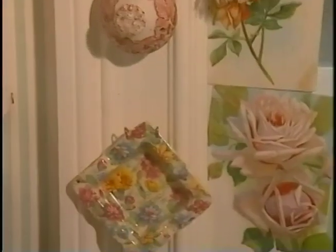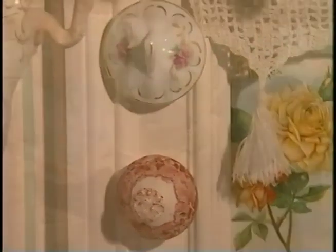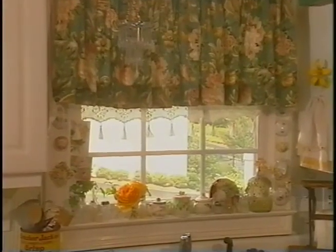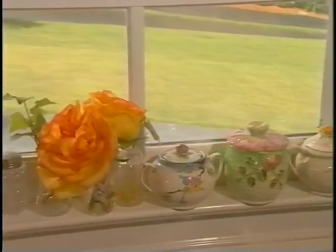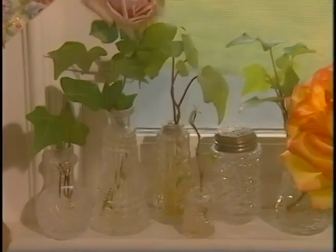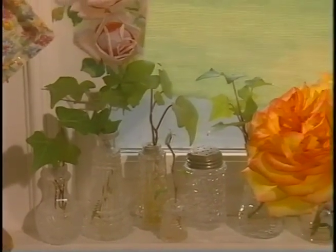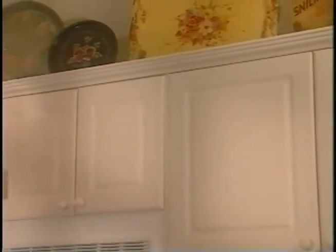Antique jars hold sweet treats, flea market finds decorate the tops of cabinets, and even the window above the sink has been framed with cute finds. You know what I love that you've done here — the windowsill. People always forget about decorating it. What collection is that? They're old salt and pepper shakers, and I tried to concentrate on the cut glass. I decided to make vases out of them and put the lids from china around the window — and they're very affordable.